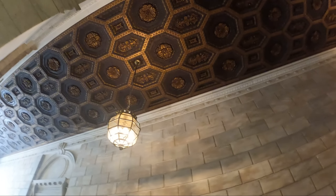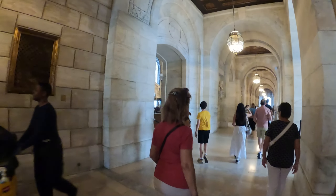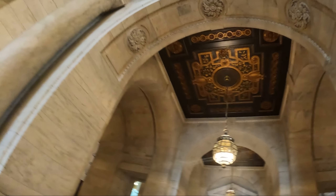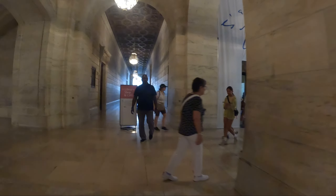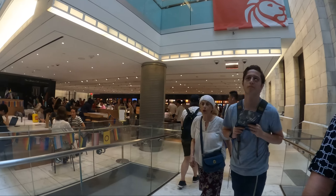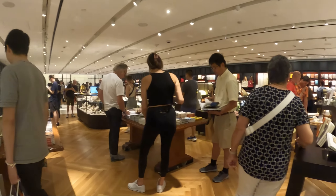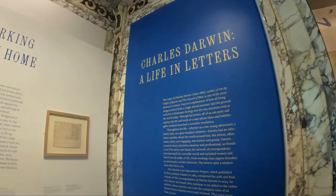It's pretty. This is a good one to see, but it's pretty. Here is the visitor center. This is the Charles Darwin life letters exhibit.